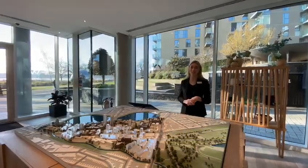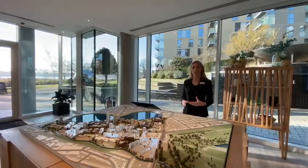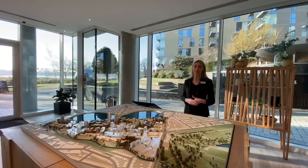Our fantastic tube connections mean that this is such a wonderful place to live. You can work in Central London but have the atmosphere and the lifestyle of a lovely oasis in North London.